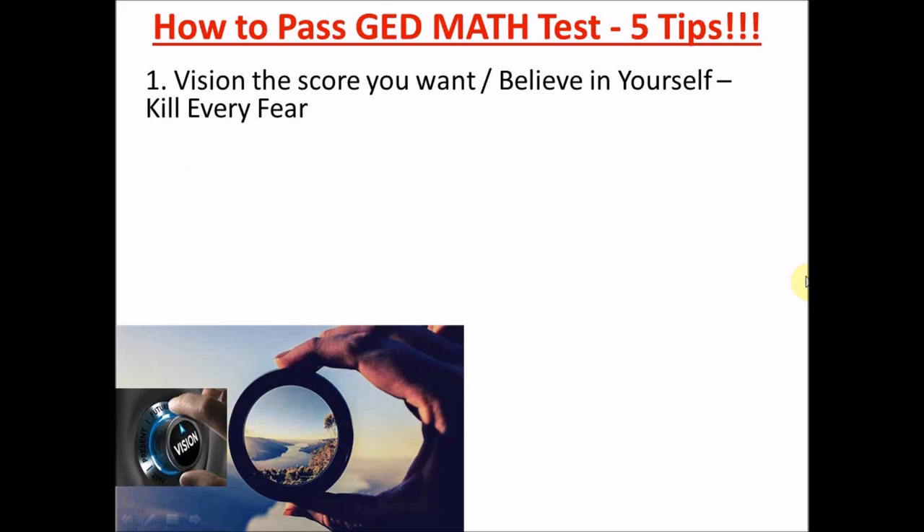You've decided that you want to get your GED and this math is giving you some problems. Maybe you've sat for the test two or three times and haven't passed yet. I want you now to have a different mentality. Write down that score you want, paste it where you see it every day, believe in yourself, and kill every fear of numbers. I had fears of numbers myself, and now I'm teaching math as an engineering graduate.